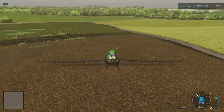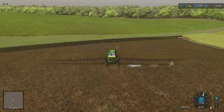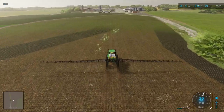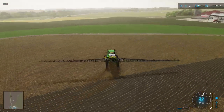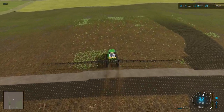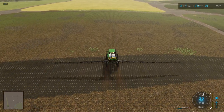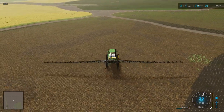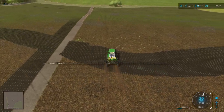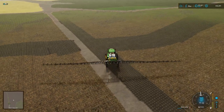We might consider joining these fields up but we'll see. It's quite useful to have a couple of small fields like this that you can do bits and pieces with - depends how much we need for production at the end of the day. That's the field husbandry stuff pretty much done and dusted for this month.